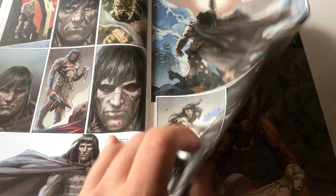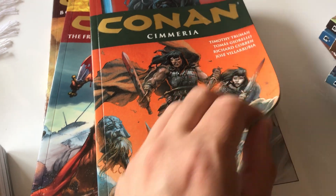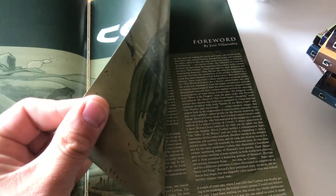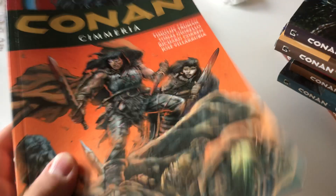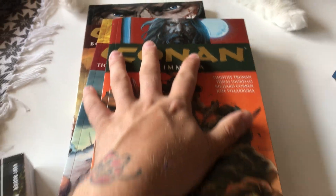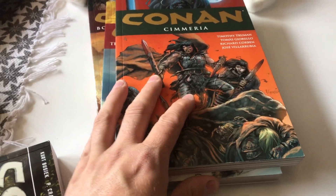This is stuff you can't go wrong with. This is a perfect start. The Dark Horse trade paperbacks have thick covers, thick paper, and the actual pages inside are also thicker, which is great. So the books are a lot heavier because of the heavier paper, which is good. I really, really enjoy this.